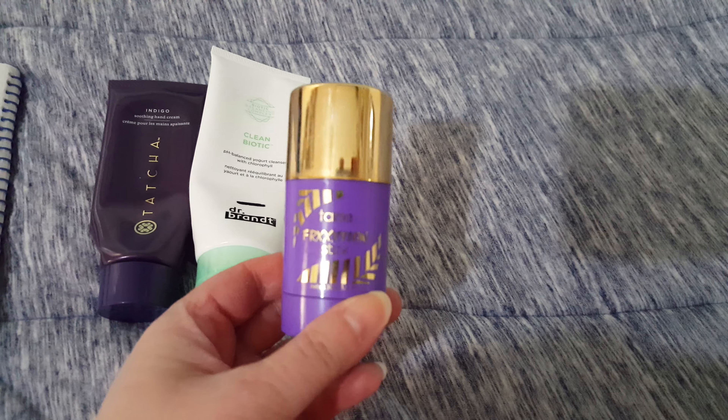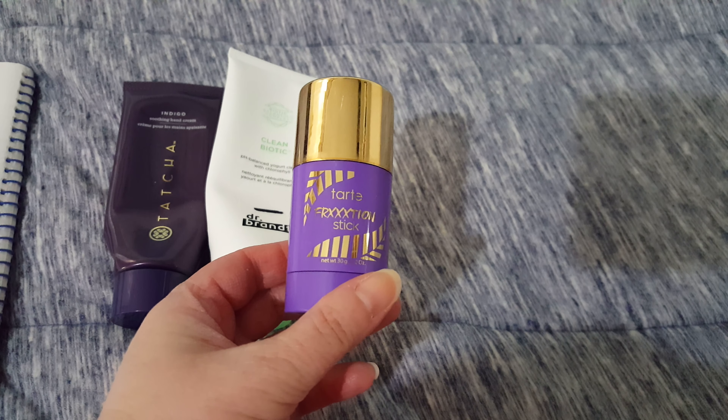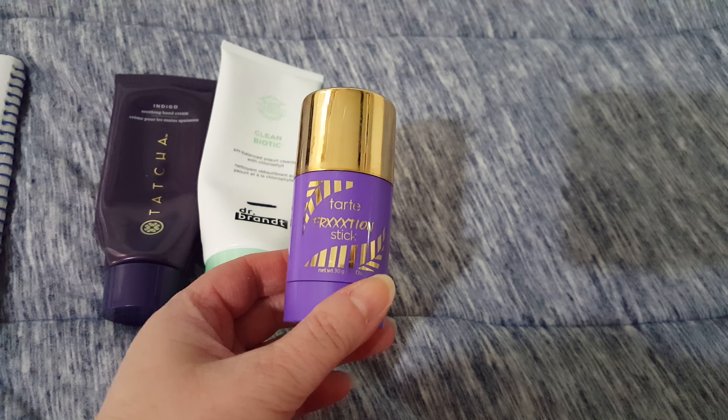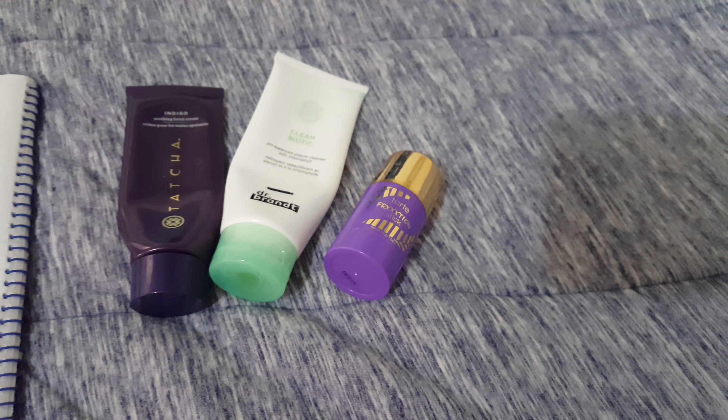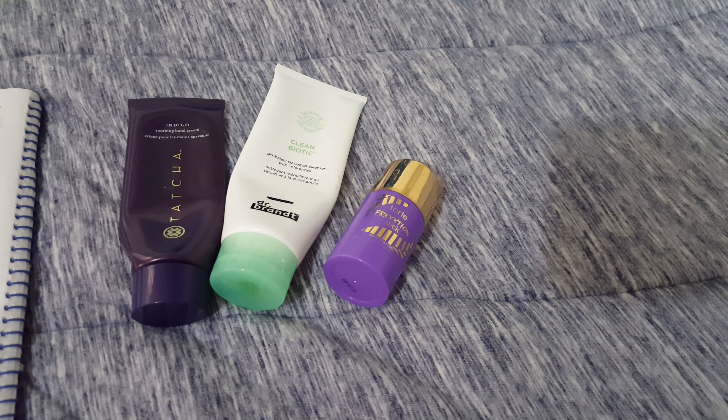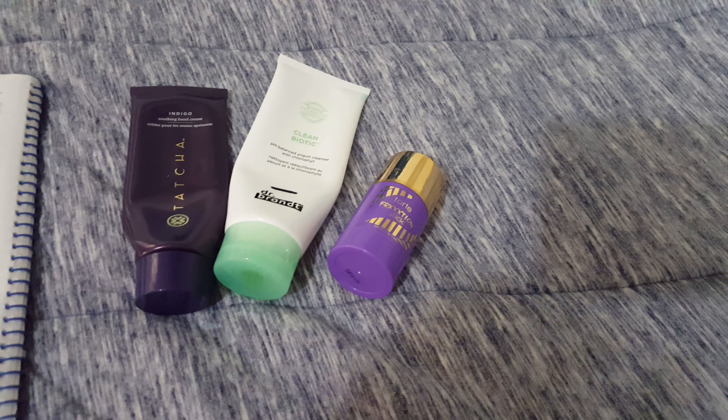And the last thing I finished is this Tarte Friction Stick. This is the full size — it retails for $22. I'll have a total listed on the screen or in the description box below for how much I've used up on this project.